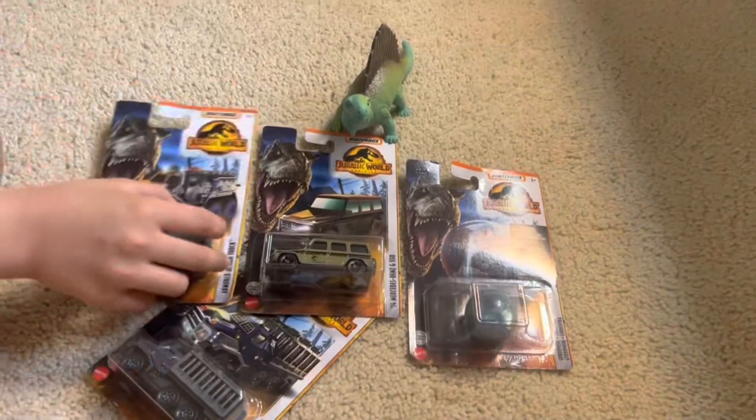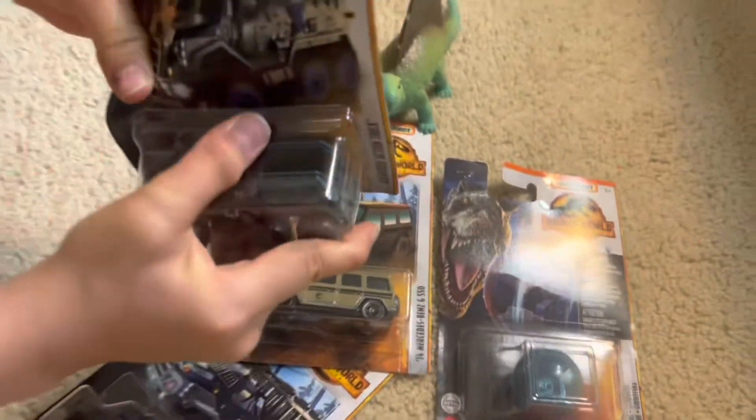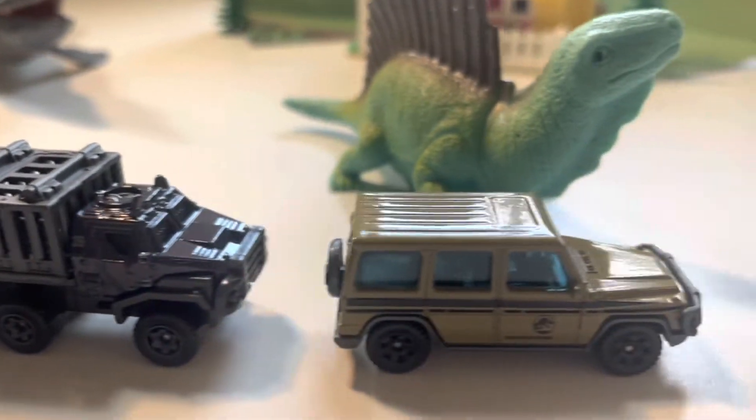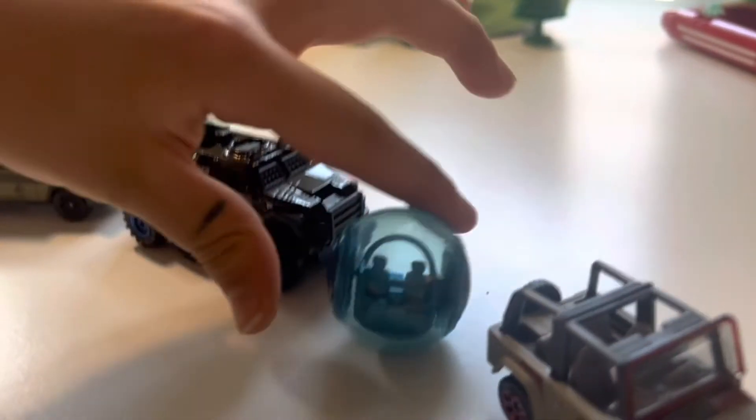I want to show you these Jurassic World Matchbox cars — let me open them. Ta-da! These are the Jurassic World Matchbox cars. Each one was 92 cents, and my favorite is the Gyrosphere.